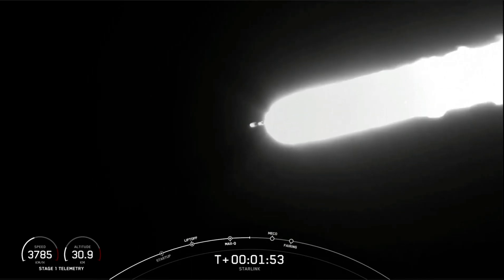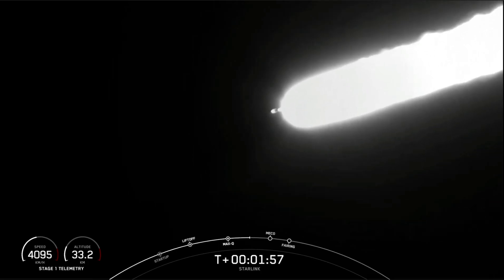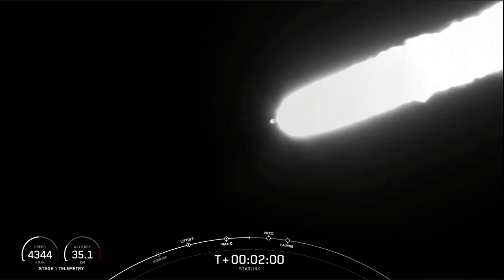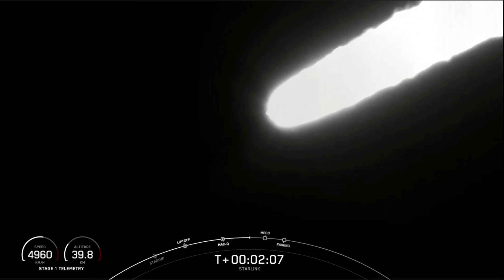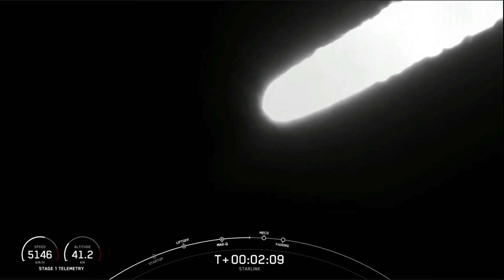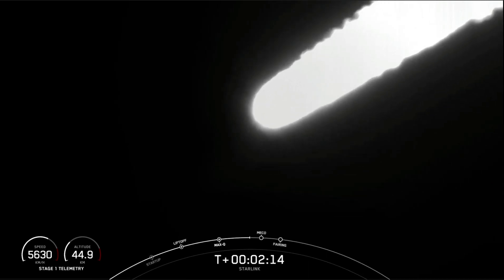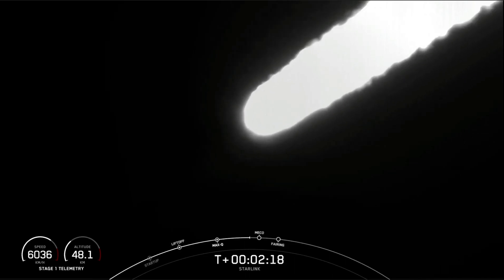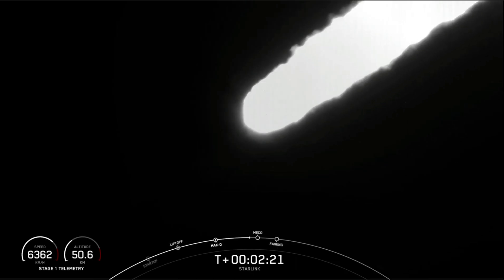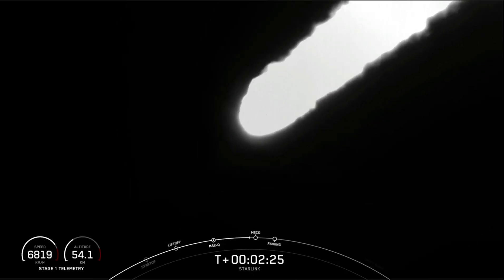Vehicle is following a nominal trajectory. The first stage will then make its way back to Earth and attempt to land on our drone ship Just Read The Instructions, while stage two continues its journey. The third event is second engine start one, where we light up that MVAC engine. We're now just about ten seconds away from those three events: MECO, stage separation, and SES-1.